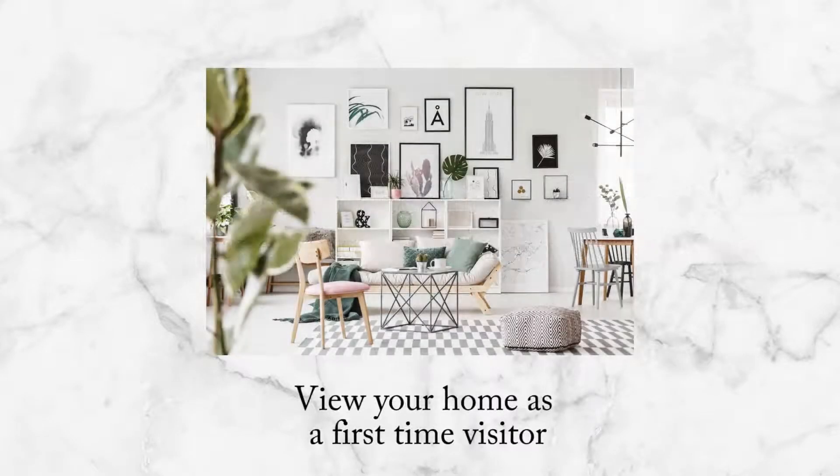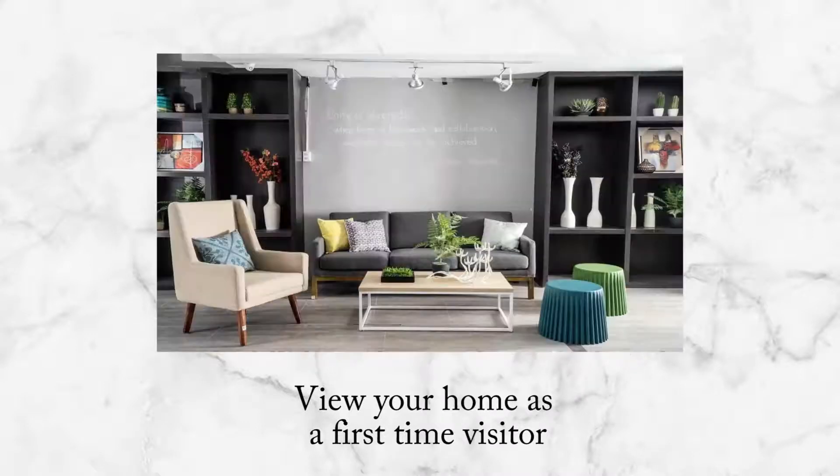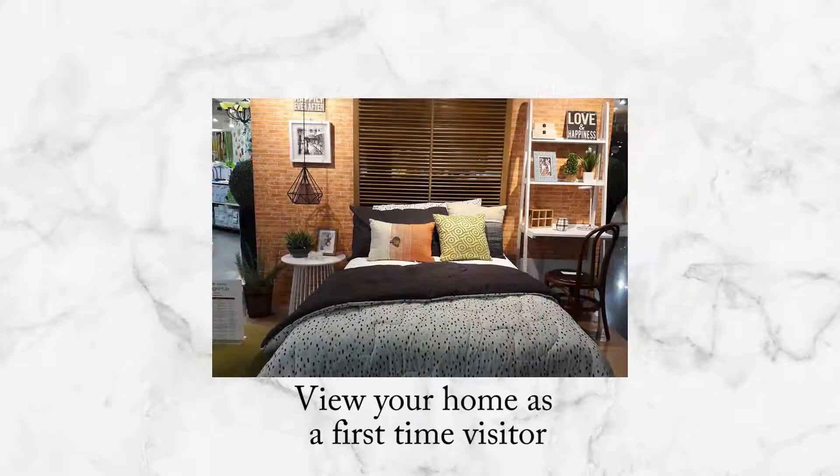Second, try to view your home as a first-time visitor. Sometimes when we're comfortable, we tend to accept and become immune to what we have in our space. So try to visit your home as a first-time visitor. Enter your home as if you're in the home of a friend. Write down your first impression on how clean and organized it is, or what needs to be done.